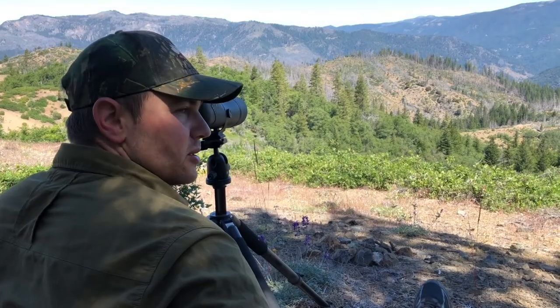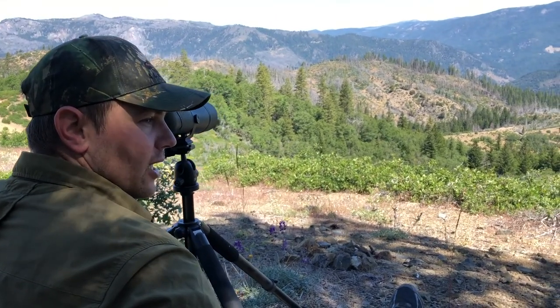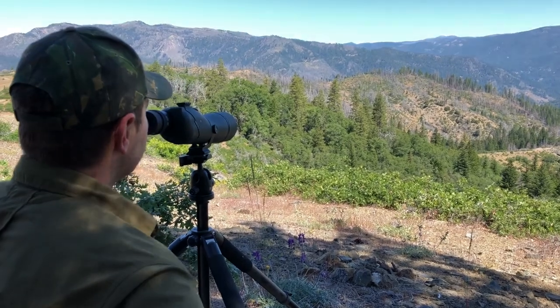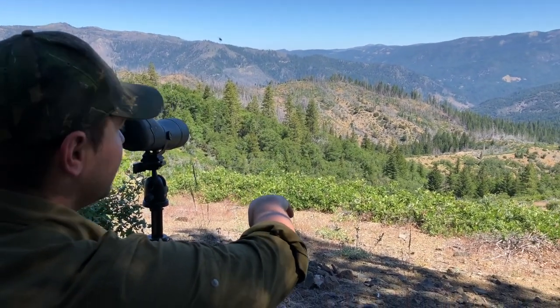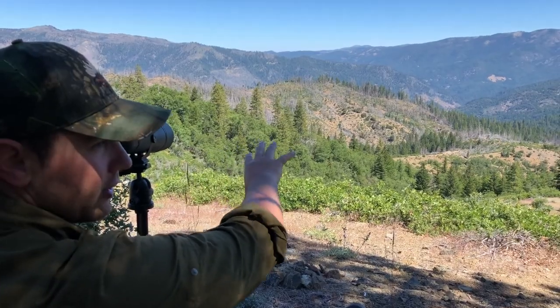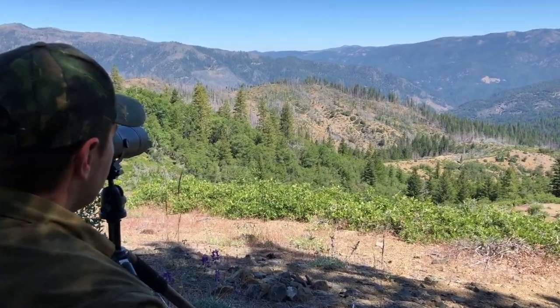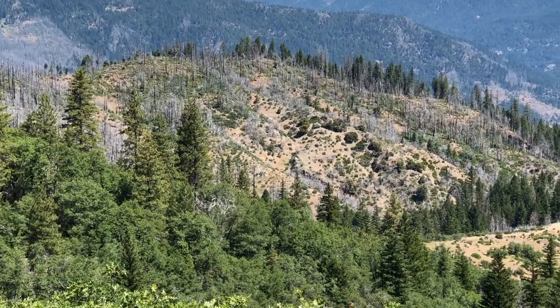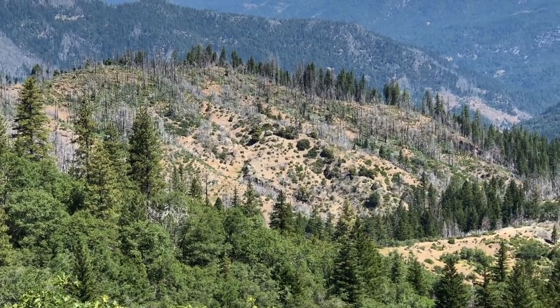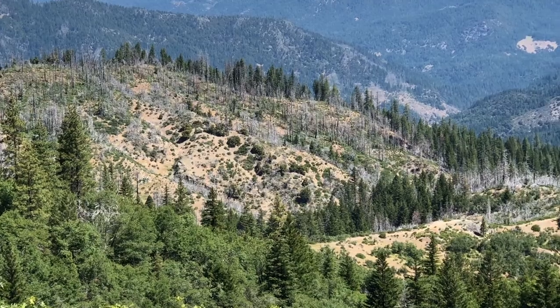We're here at spot number two that we wanted to check out on this short scouting trip. We're about 1,500 feet lower than our first spot, and you're looking at an old burn right here. We're glassing up the shadows and the draws. It's about 10, 10:30 in the morning — it's going to be a warm day.